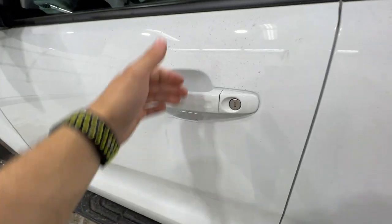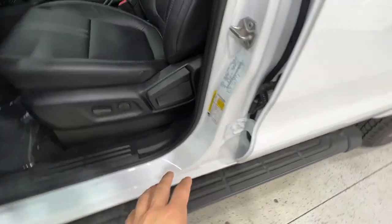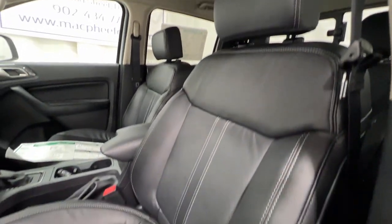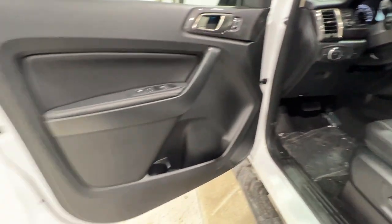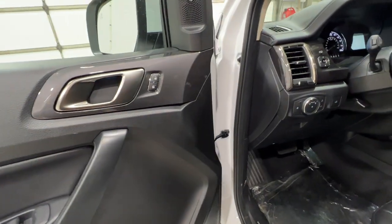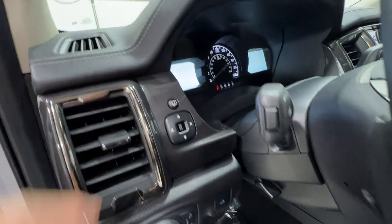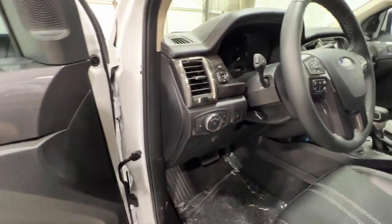Stepping inside the Ranger, we have an intelligent access door handle. We also have the optional black accented running board, which is certainly a nice feature. Standard on the Lariat model, we get full leather seating — black leather with white accent stitching — and the seats are power-operated as well as heated. On the door panel, we get soft touch leather material on the armrest, along with power windows and power locks. To the left of the steering wheel, we have power mirrors with power fold, automatic headlight controls, fog lights, and bed lighting.